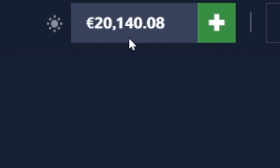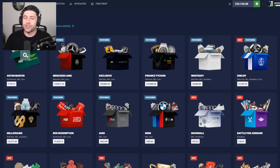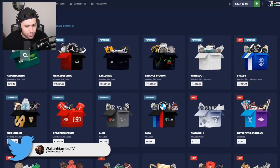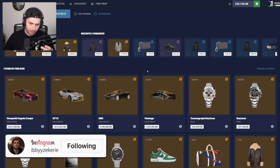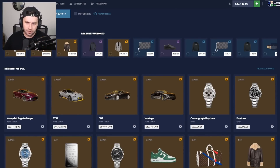We're back with 20k in the balance and we're going to be opening the Aston Martin case. I saw some comments telling me to open it 100 times — let me know in the comments if you want to see that next video. It's a 719 case and it looks like a battle case. There's some good top-tier items with pretty low odds — half a million dollar items, which kind of makes sense.